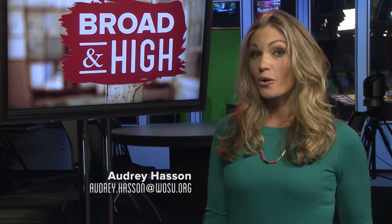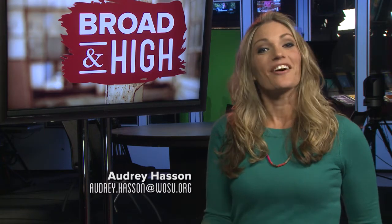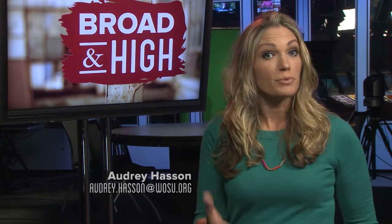Hi, I'm Audrey Hassan. Welcome to Broad and High. It's not a dome, it's a cupola. That's the architectural term used for the drum-shaped roof that sits atop the Capitol building. The staircase that reaches up inside it used to be open to the public. It's been closed for years, but we were given a special tour into this space beneath the roof that once offered the best view in town of the Columbus landscape.